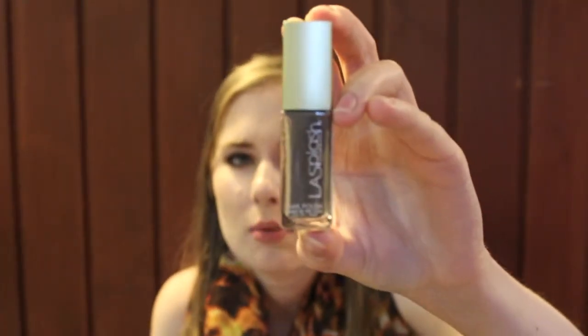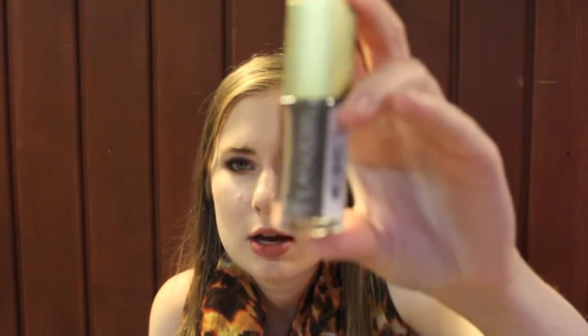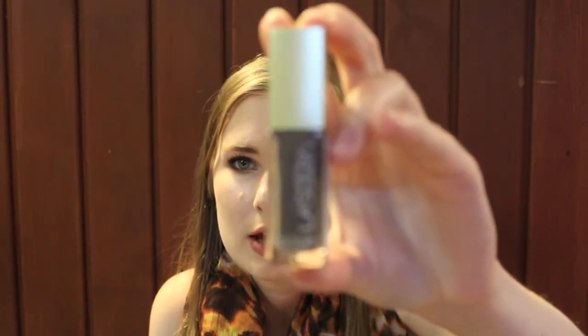This came in my Top Box two or three months ago. It is LA Splash Cosmetics nail polish in the color Gray Cashmere. I showed it in my April Top Box video. It's just a nice creamy gray polish — I have yet to try it though.